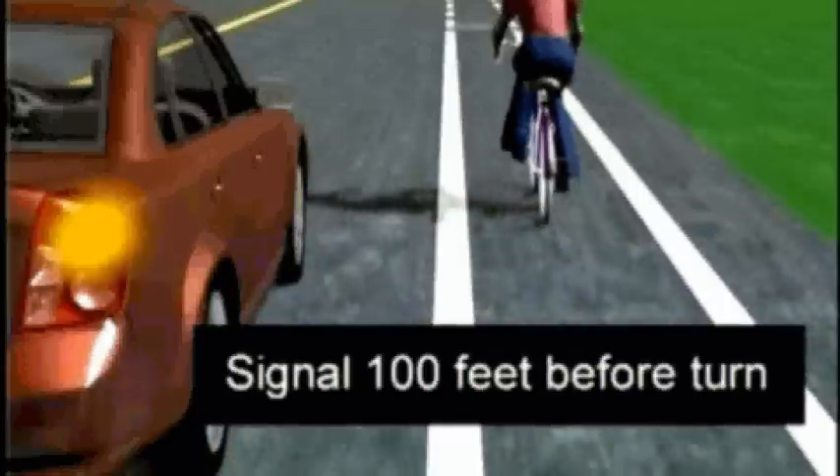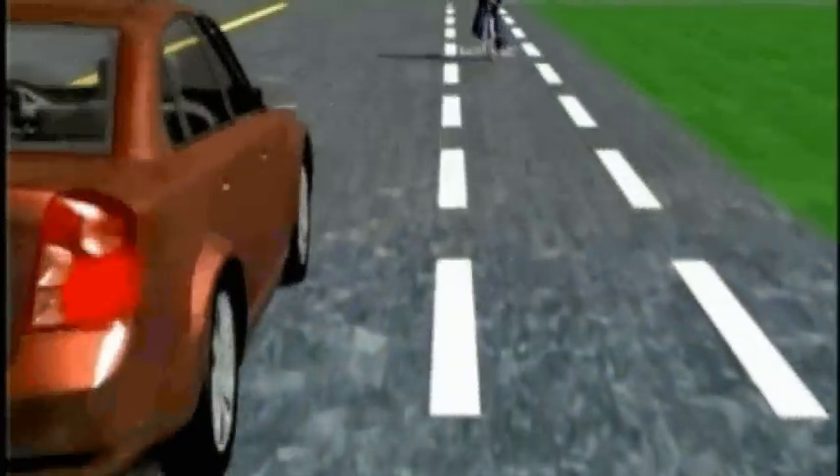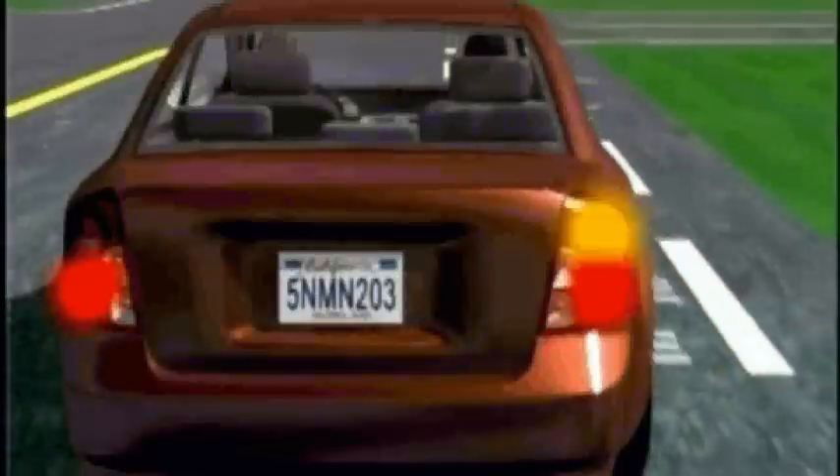What should I do for this right turn? Use your signal and start to slow down. Look over your right shoulder for bicycles or motorcycles, and then move into the bike lane when it's clear. Scan to the left and right, then make your turn when it's safe.